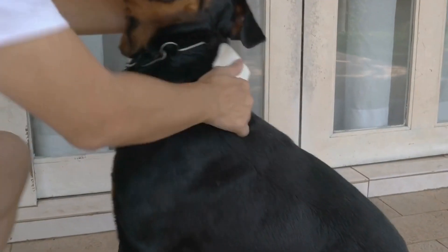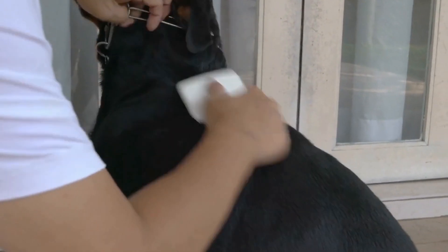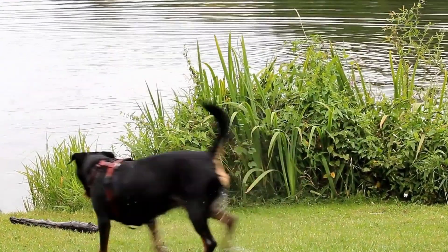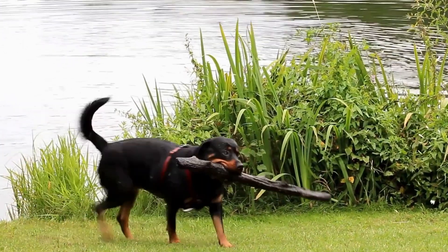It is crucial to provide proper nutrition, avoid rapid weight gain, and ensure regular exercise to prevent these conditions. If your Rottweiler shows signs of dysplasia, consult your veterinarian for proper diagnosis and treatment options.